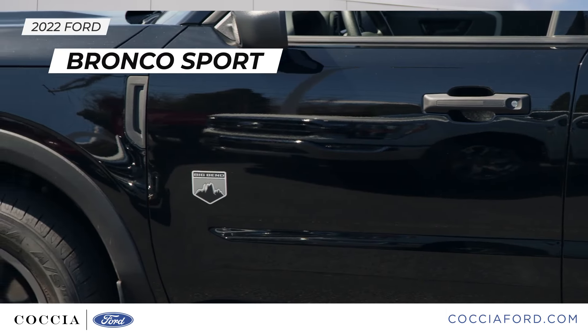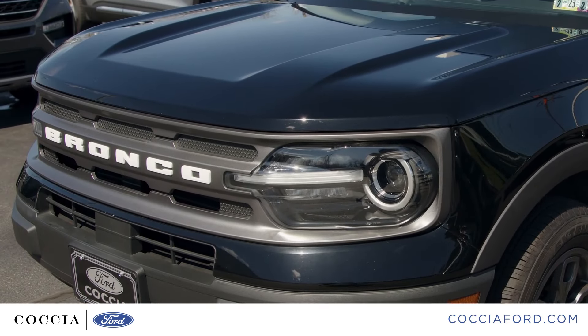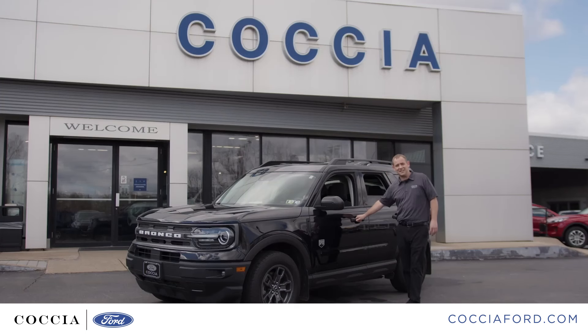Featured in the Big Bend model is LED headlamps to light the night, intelligent access, and backlit keyless entry.